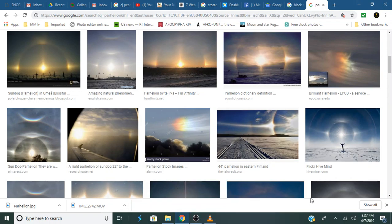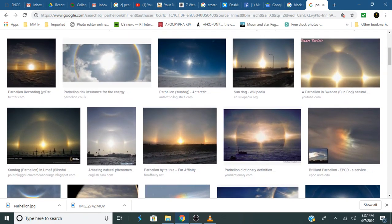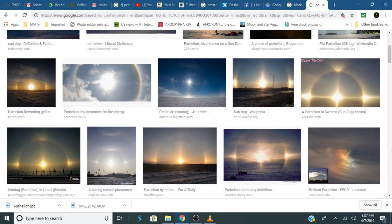And here are more examples of parhelions — they can look all different ways. I just found it interesting that I was able to see these things. The other night I saw a meteor, and the other day I saw this parhelion or dog sun. It's just weird.